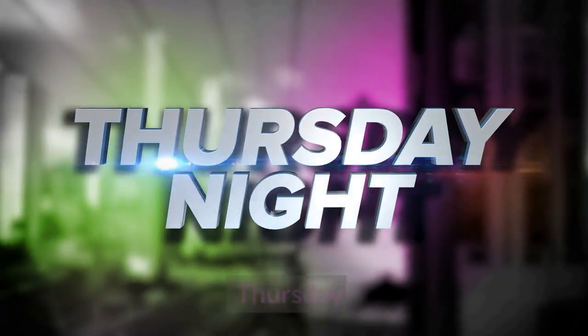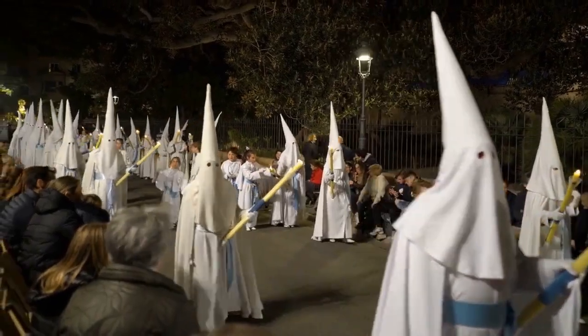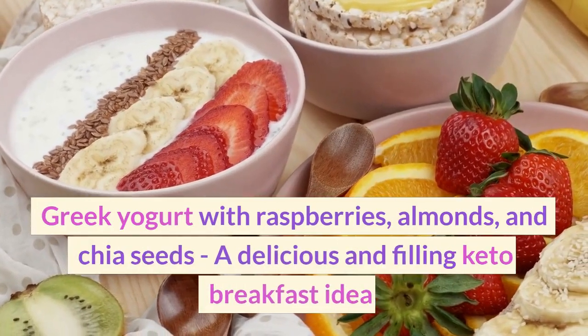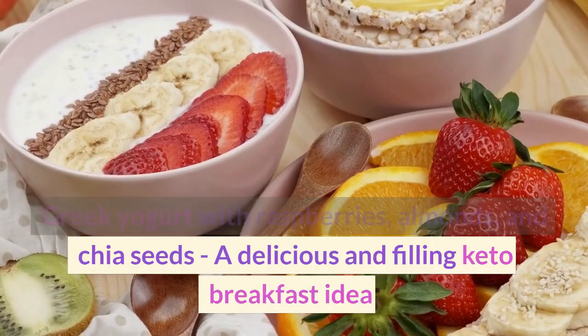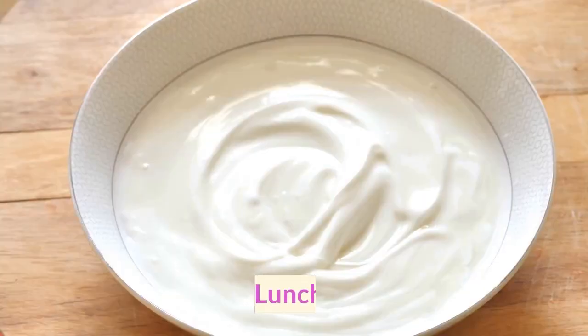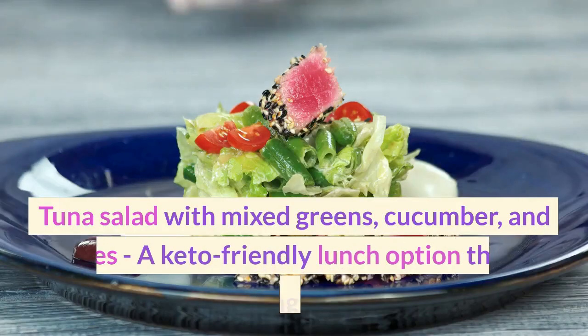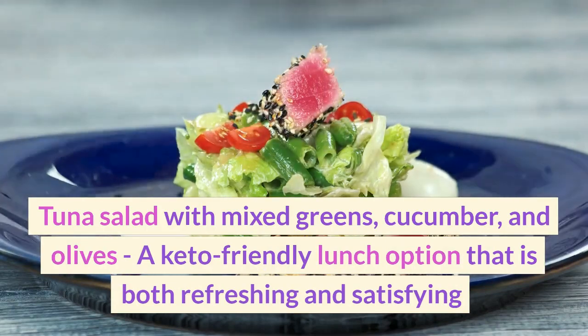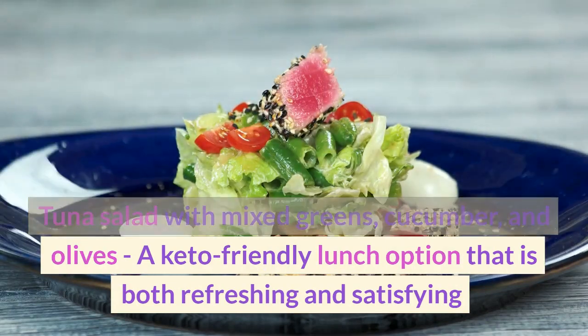Thursday. Breakfast: Greek yogurt with raspberries, almonds, and chia seeds — a delicious and filling keto breakfast idea. Lunch: Tuna salad with mixed greens, cucumber, and olives — a keto-friendly lunch option that is both refreshing and satisfying.